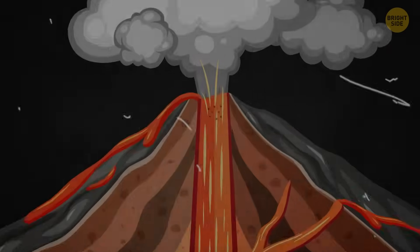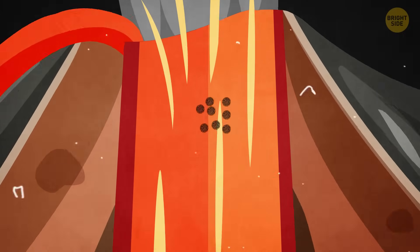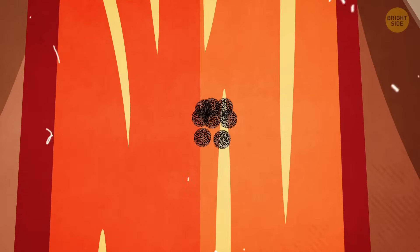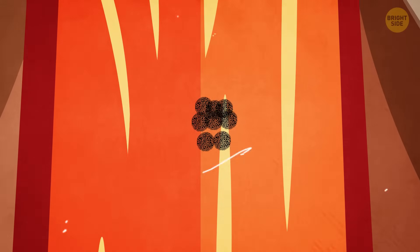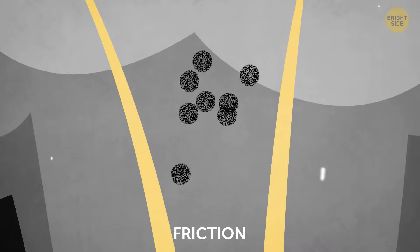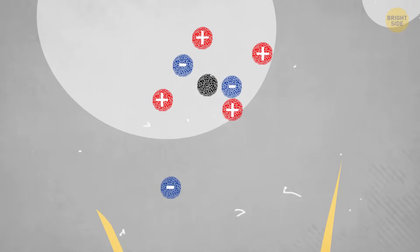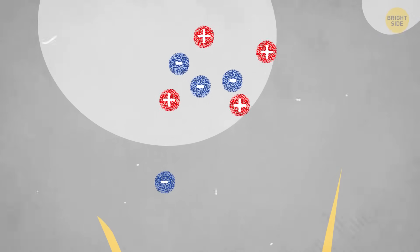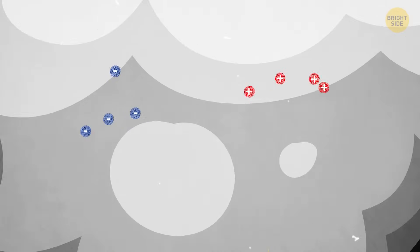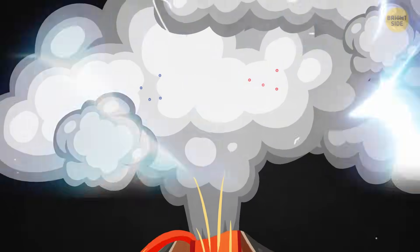Look at these tiny ash particles. Before an eruption, they're squeezed together inside the volcano under extreme pressure. But when they burst into the open air, they collide and rub against each other in a process known as friction. This friction charges the particles, just like when you rub a balloon on your hair. As these charged particles rise into the air, they start to separate — positive charges move one way and negative charges move in a different direction. When the difference in charge becomes too great, the energy bursts free as a lightning bolt, cutting through the volcanic plume.